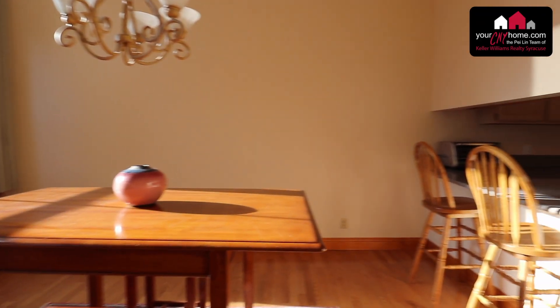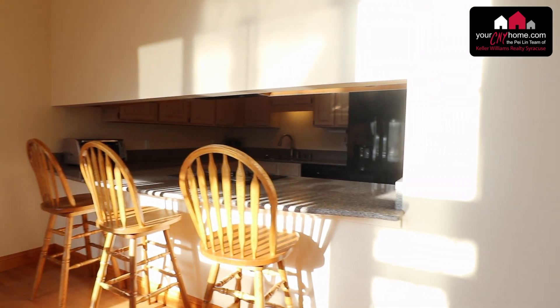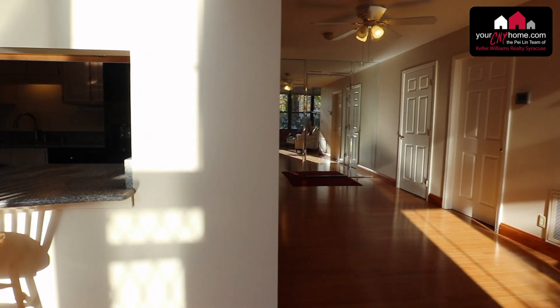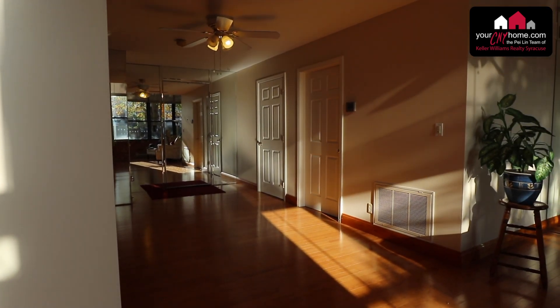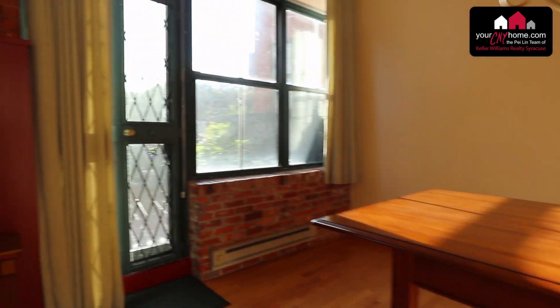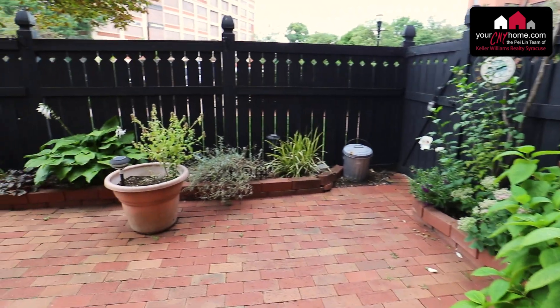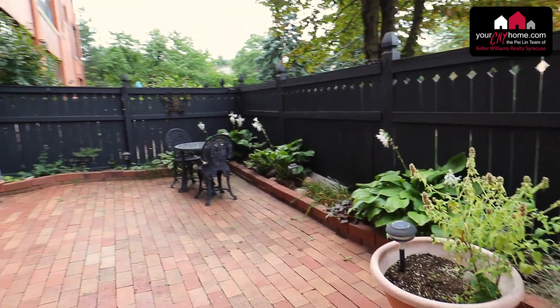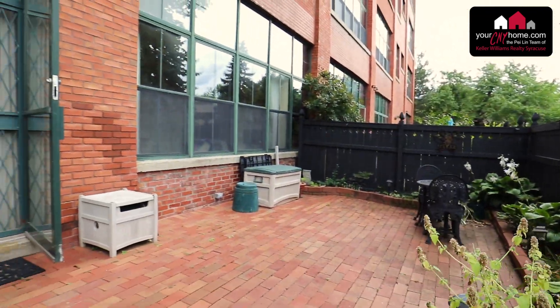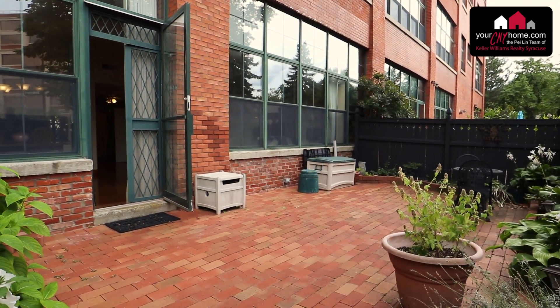The breakfast bar is a ten and a half foot curved apron with silestone counters — very grand. Last but not least, one of the best parts is the private 16 by 28 foot patio, which is the largest private patio in the building as well as one of the largest private patios in downtown Syracuse. It features a professionally updated perennial garden, and the fence is five feet tall and does lock.